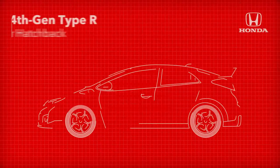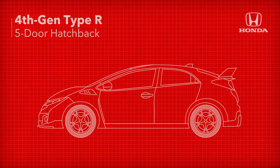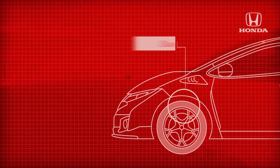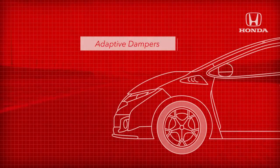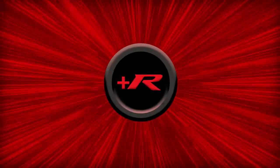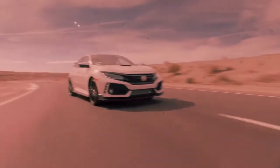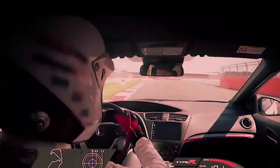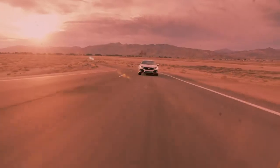Turbo charging arrived for the launch of the fourth generation Type R in 2015, a 306 horsepower blowtorch sporting a five-door hatchback body, and making a vast leap in technology with a dual-axis front suspension, adaptive dampers, and a three-mode drive system featuring the plus R button for racetrack settings. And the fifth generation of the Type R built upon those advances to create a pavement scorching projectile that finally touched down on American asphalt in 2017.